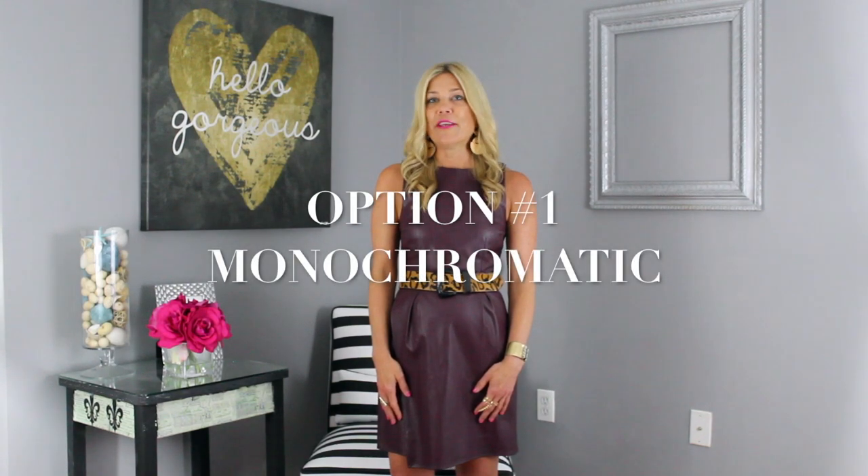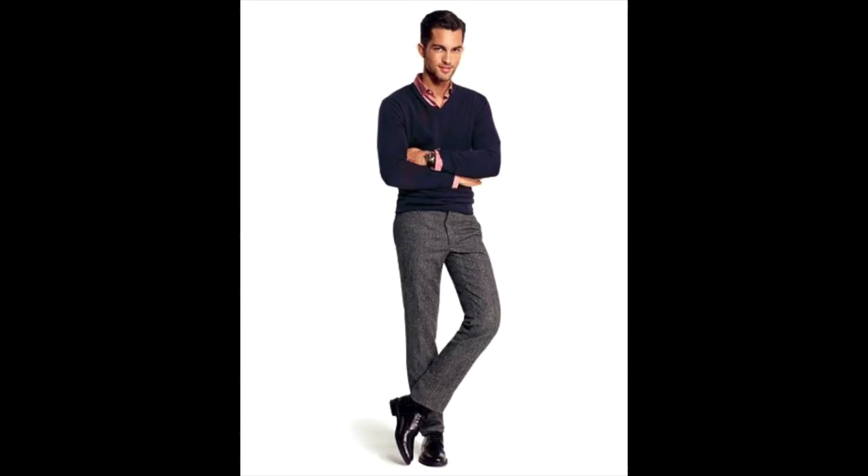Option one: you can dress it up and truly never go wrong wearing a monochromatic look. That might be wearing dark gray trousers and adding a black sweater, for example. You can pair that with a button-down and keep it in a dark hue, or add a little punch with something in a stripe or a plain white button-down or oxford. Add a loafer or a monk strap to truly carry you in style.